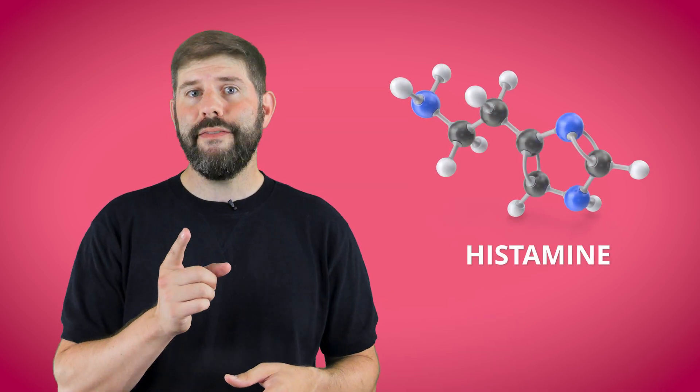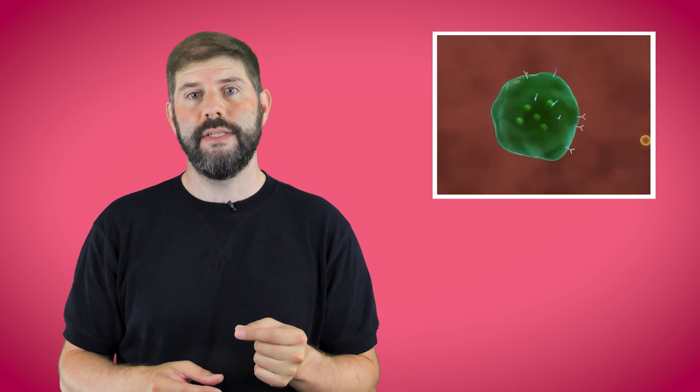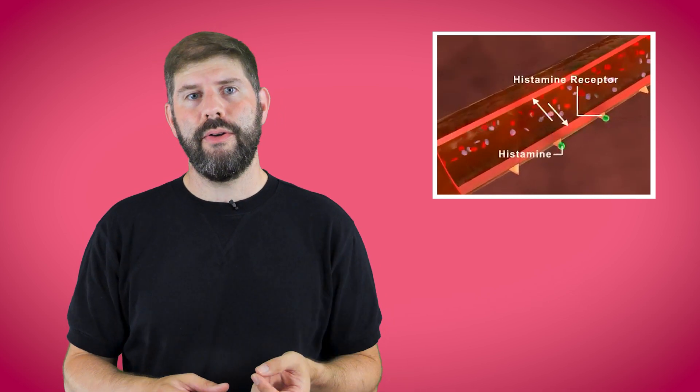This brings us back to histamine. When you have an allergy, those same helpful white cells have an inappropriate response to the allergen — they release their histamine and cause swelling, leakiness, and itchiness around where the allergen is. Washing powder on your skin? Itchiness. Allergy to food? Tingling in your mouth, stomach pain. Hay fever? Pollen in your face, itchy eyes, runny nose. And more generally, a bit of systemic inflammation that can make you feel a bit bleh and knackered.